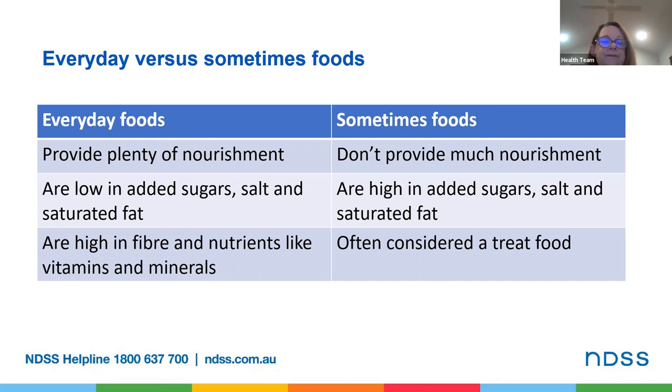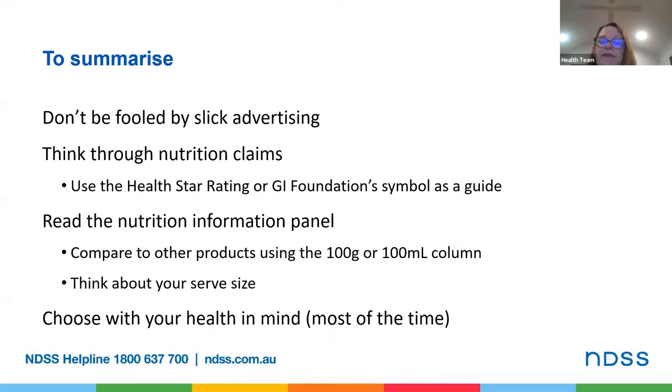Now to summarise: don't be fooled by slick advertising. Think through nutrition claims. You may choose to use the health star rating or the GI Foundation's symbol as a guide, but remember they won't be on every packaged food. Read the nutrition information panel using the per 100 gram column to compare two different products, and think about the serve size that you're going to eat or drink, and work out if this product is the right kind of product in that sort of serve size for you. Choose with your health in mind, because we are what we eat.